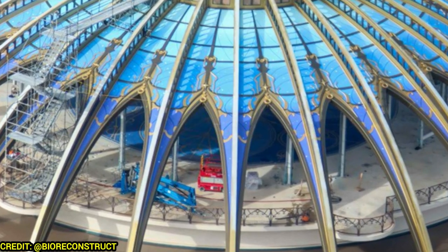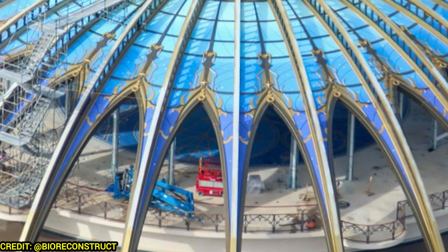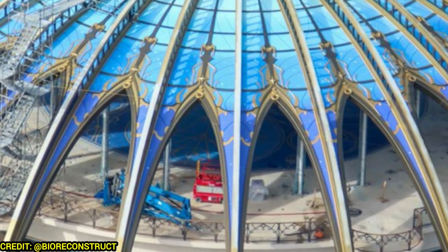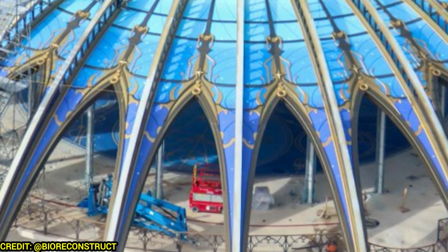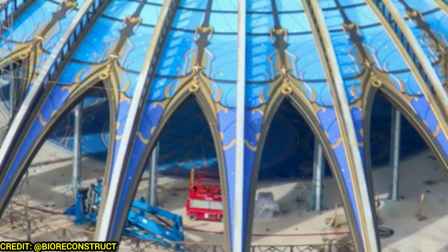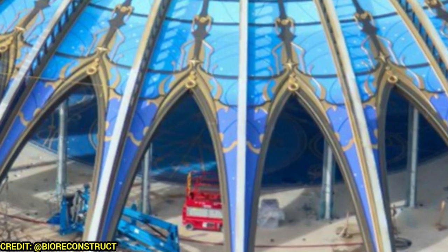Here's the carousel platform — you can see all those constellation motifs on the platform right there. The ride vehicles have not been installed yet, but they should be installed pretty soon now that the platform work is done. I love how the motif of the platform matches the roof of the structure, which looks gorgeous.